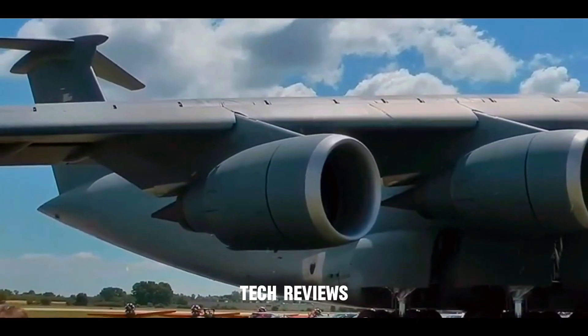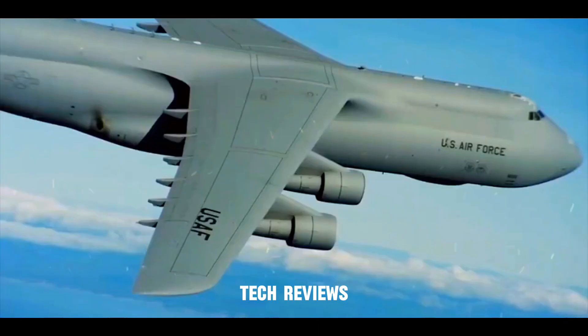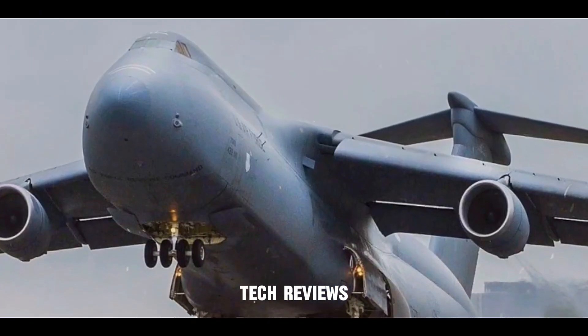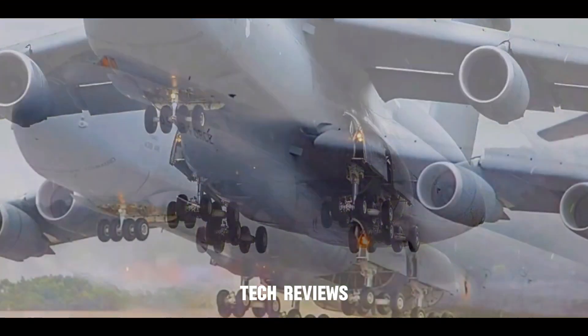The C-5's wings feature a 25-degree sweep angle, which optimizes lift for takeoff and cruise efficiency for long-distance flights. This design allows the C-5 to balance the need for powerful takeoff with efficient fuel consumption during long journeys.